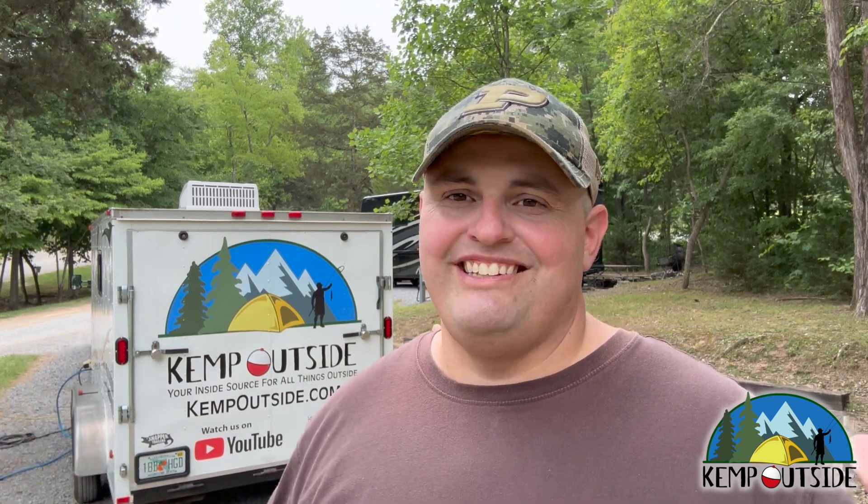Don't forget to hit that subscribe button and the little bell icon that notifies you when we release new videos. And if you've gotten this far, I'm guessing you liked the video, so give me a thumbs up. Thanks for watching. Our next stop is going to be somewhere in Dayton, Ohio — we might do some hiking, and I'm probably going to visit the Air Force Museum. And then after that, Cuyahoga Valley National Park. So don't miss it — stay tuned. We'll see you next time.